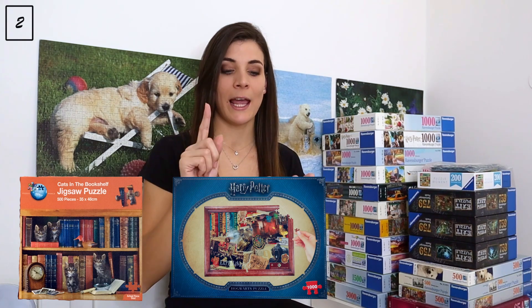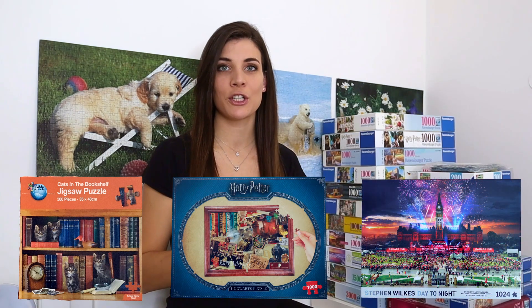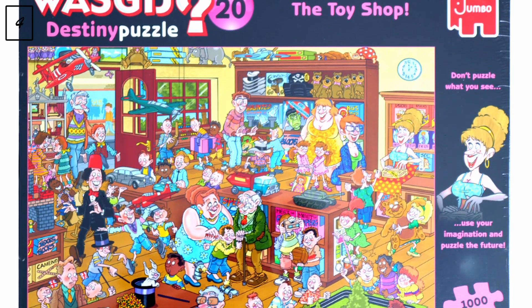There are over 60 puzzles, so I'm just going to quickly skim through them. I already prepared my first brand, which is going to be Ravensburger. But before I get into those, I want to mention three that aren't here with me: 'Cats in the Bookshelf' at my dad's, 'Hogwarts' and 'Canada Day' from the Day to Night collection with my cousin, and 'Toy Shop' by Washi Jic which my sister is working on at the moment.